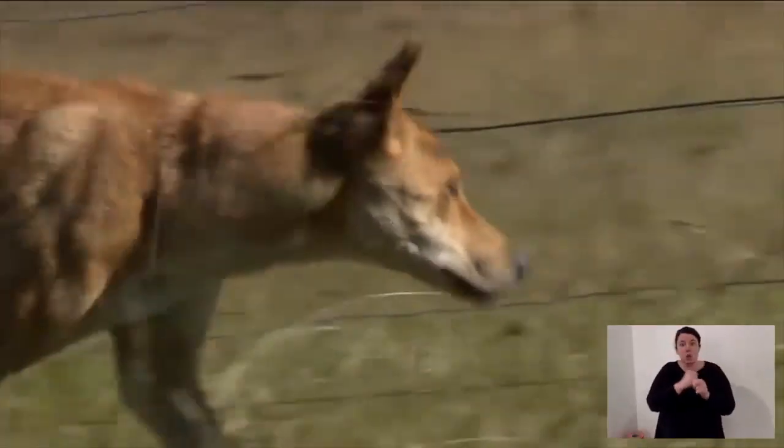One example is dingoes. They hunt large prey like emus and kangaroos. That large prey are herbivores — they eat parts of the environment like grasses, low bushes, fruiting trees. By hunting herbivores, dingoes reduce pressure on the environment because there are fewer herbivores, and that's dingoes engineering a response.